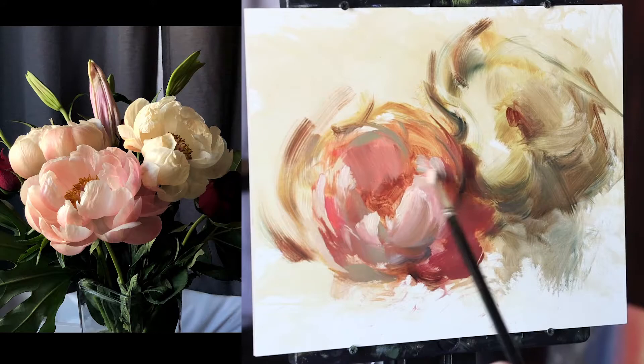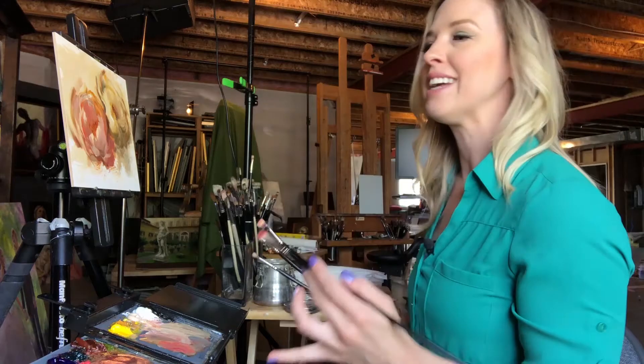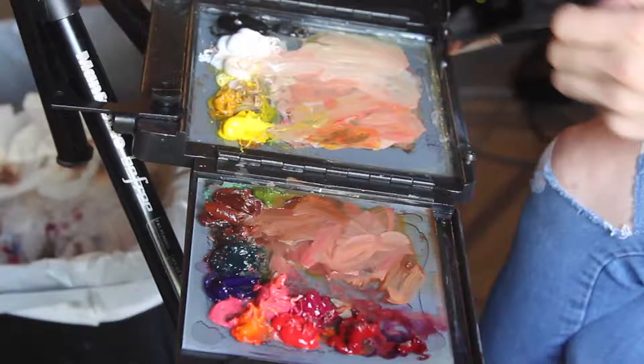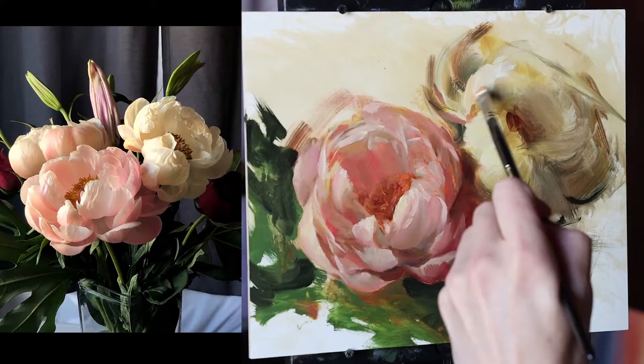My favorite flower, hands down. Do I have formulas for color or how to start? Well, not really. Each arrangement and each flower is different from the last and therefore requires a fresh perspective. In this demonstration I'll share every brushstroke and every thought behind it. I'll show you how I capture the delicacy and fullness of a peony and how you can feel more confident in painting these beautiful fan favorites for yourself.